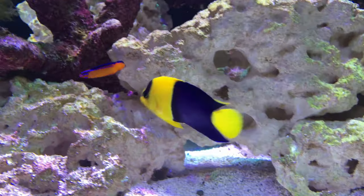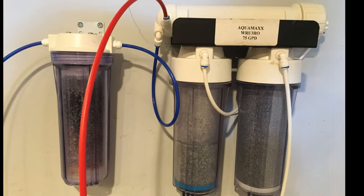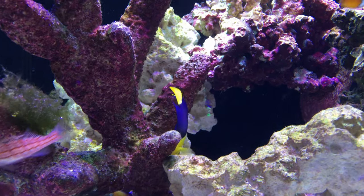Each week I've been changing out about 20 percent of the water. All water that goes into the tank is first filtered through an RODI filtration unit. I store the RODI water in a garbage can until I need it, so if there's ever a disaster with the tank, I have a supply of filtered water ready to go.